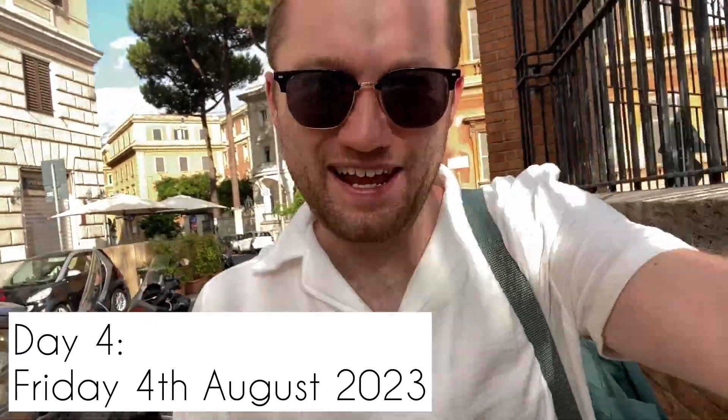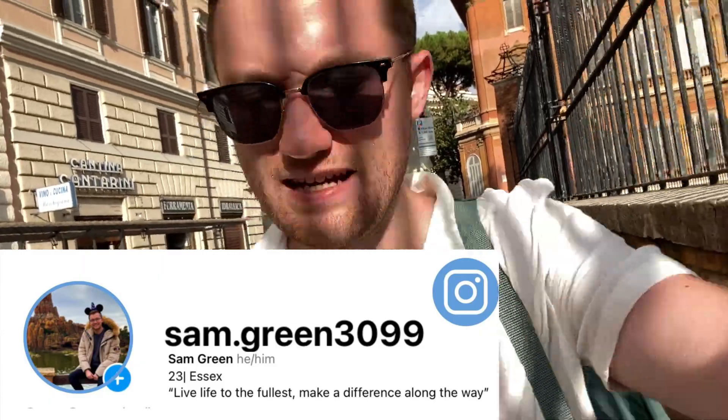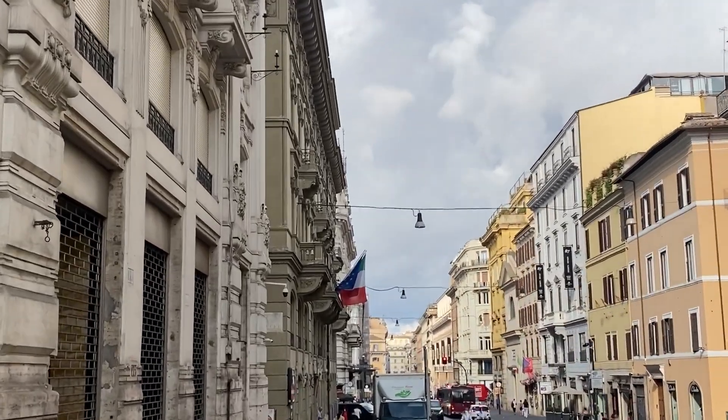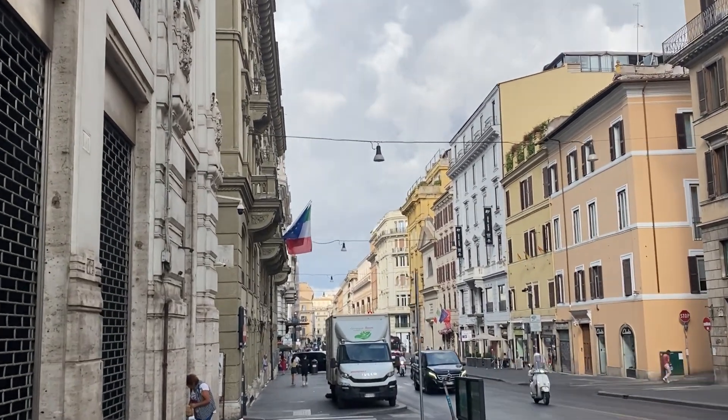Good morning everybody, welcome to a brand new day! We're heading to the Pantheon — it's about 8:30, we had a nice little lie-in and breakfast. It's about a 25-minute walk away. I heard rumours that you now have to pay five euros each, whereas it used to be free — I'll let you know if that's the case. I'm getting really excited to see it.